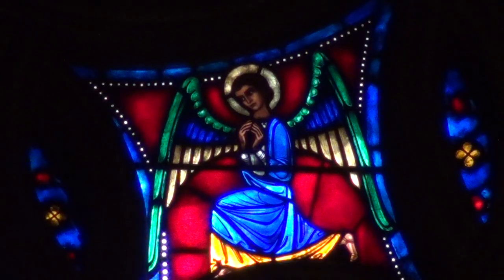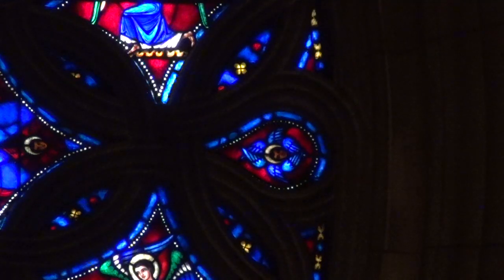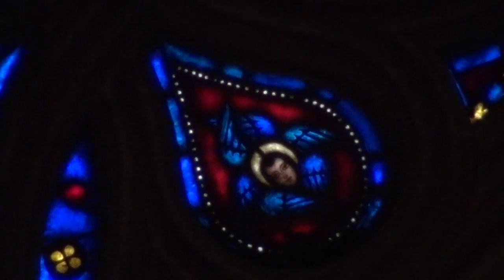And that's why we call it the Sanctus window, because Sanctus is the name of a song that the angels sing. We read about these songs in the visions of the prophet Isaiah and of St. John the Divine, who wrote the book of Revelation. The song that the angels sing is Sanctus, Sanctus, Sanctus in Latin — in English, it's holy, holy, holy.